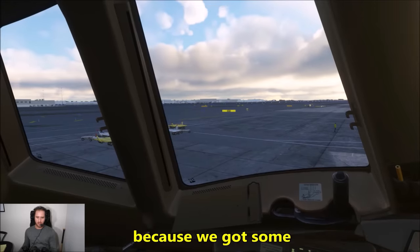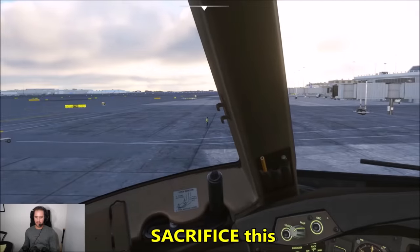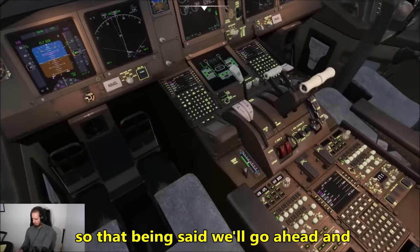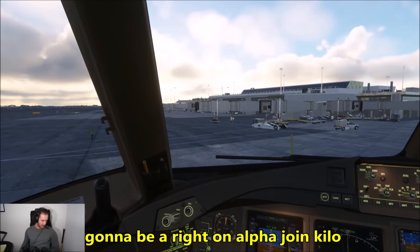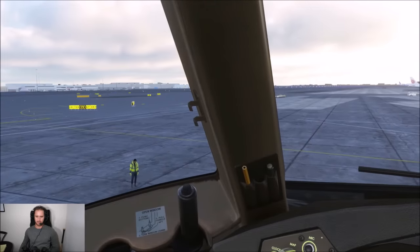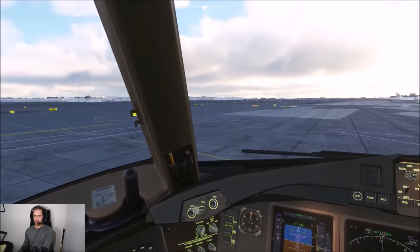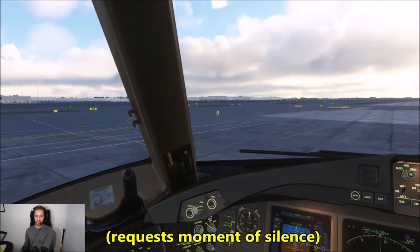We didn't quite push back far enough because there are some ground trolleys to the left, so it looks like we're going to have to sacrifice this ramp marshaleer right over here. We'll go ahead and release parking brake and begin our taxi out to runway 31 left — right on Alpha, join Kilo. RIP to that guy.